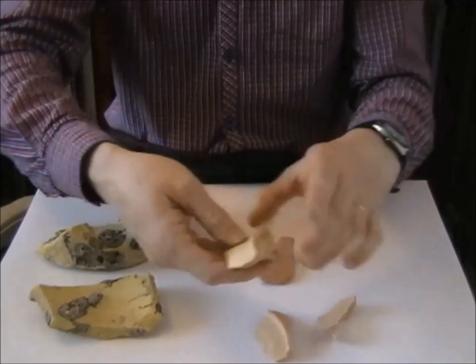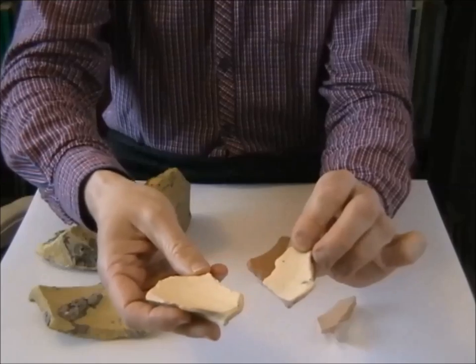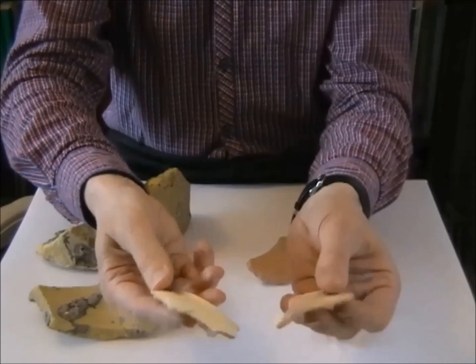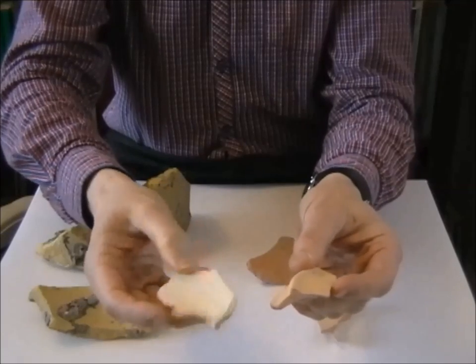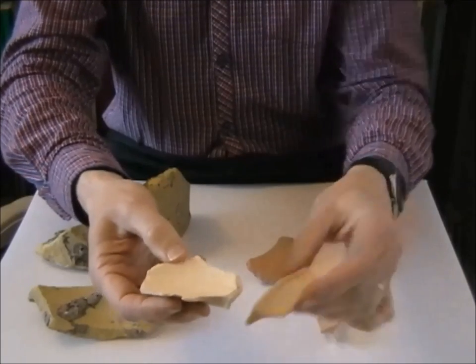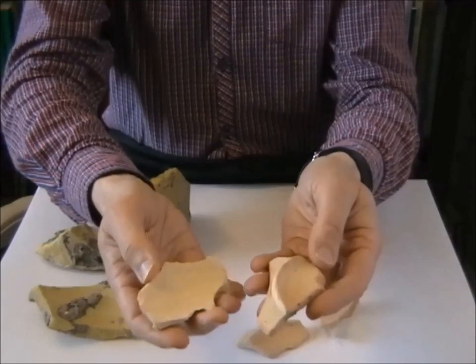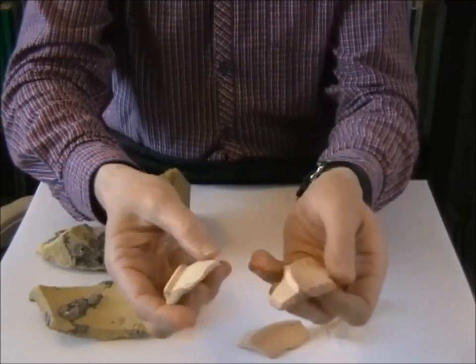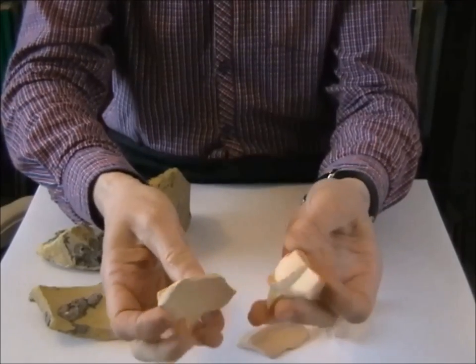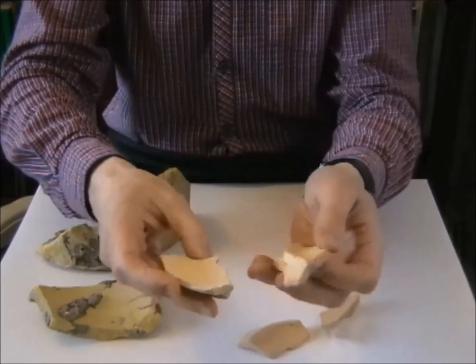First, we have biscuitware. As I said, this is the first firing of the Delftware process, so these are before the glazing takes place. Obviously, these were discarded at that stage. It does show quite well the pinkish clay and the yellowish clay. And sometimes when you find these, it's easy to confuse them with Mediterranean pottery, but they are actually Delftware wasters.